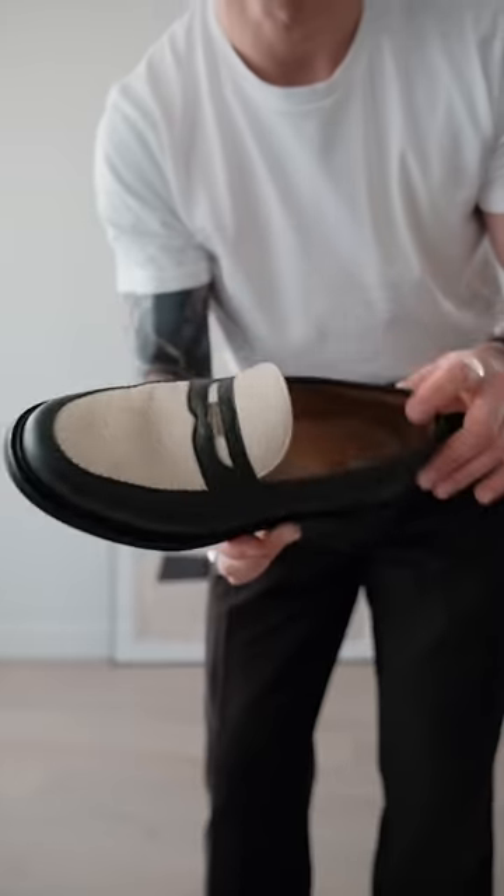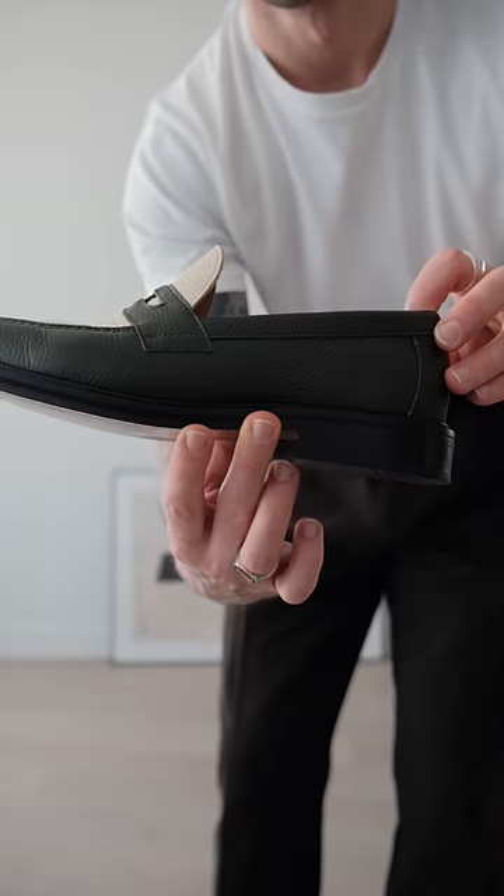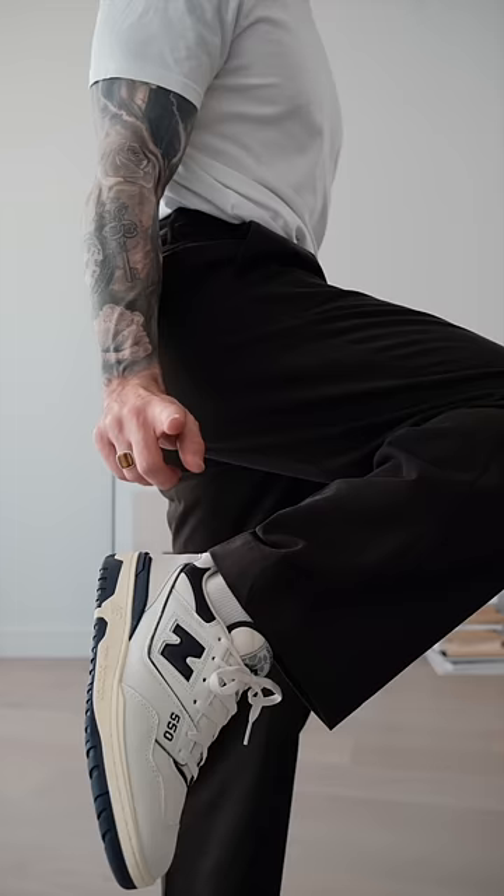Now it's time for battle of the footwear. It's either between these beautiful penny loafers from ALD or the navy New Balance 550. Honestly I think both work, but because I'm off to get a haircut I'm going to go with the New Balance.